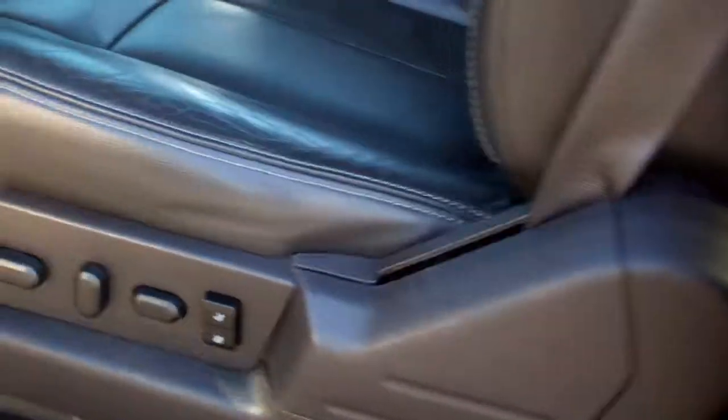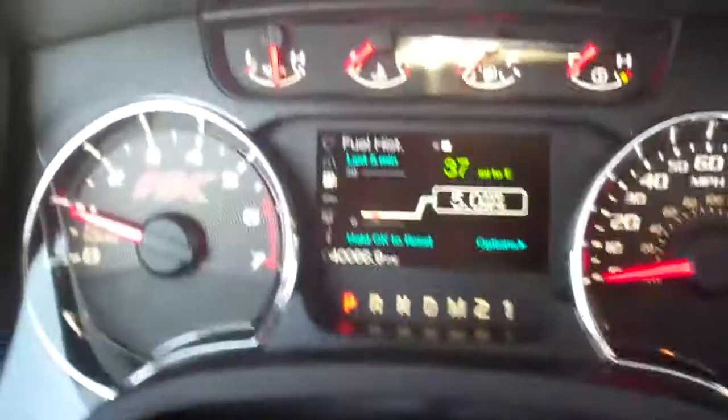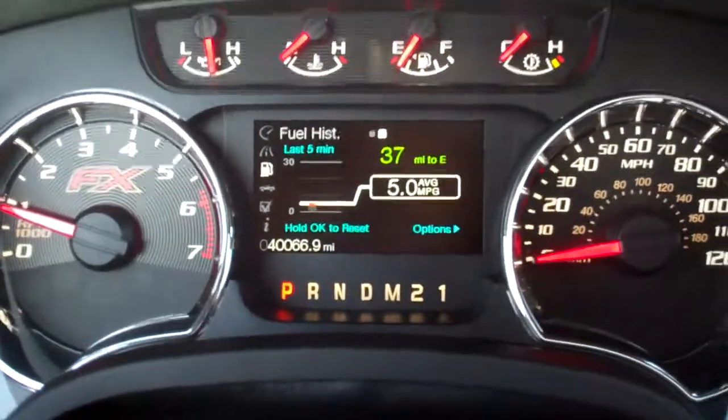Inside, the FX4 package gives you the black leather seats. Both of these seats are heated and air conditioned. Memory driver's seat. No rips, no tears, no scuffs on the front driver's seat. Factory all-weather floor mats, carpeting is very clean underneath. Power pedals. This truck has 40,066 miles.